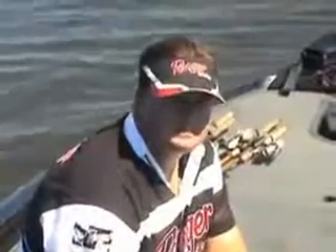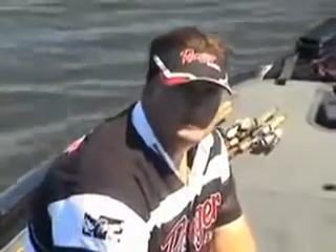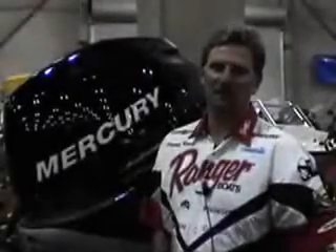So until next time, I'm Mike Tuck and you're watching Western Bass TV.